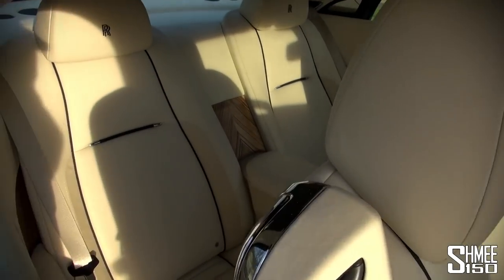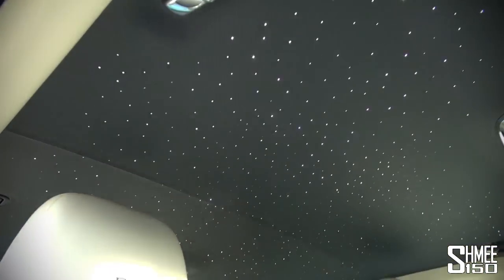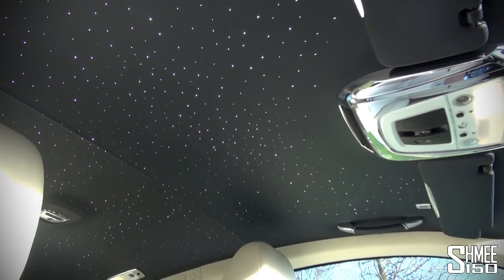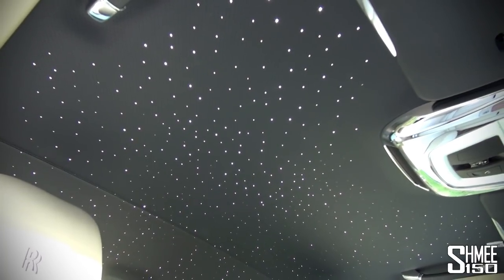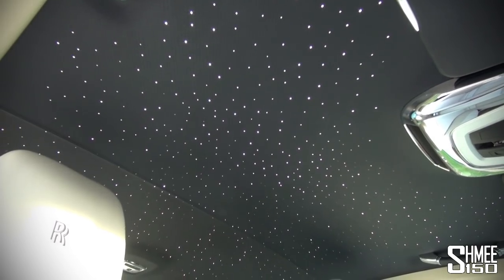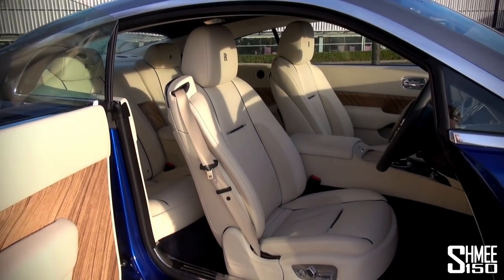Let me show you into the back as well — very comfortable. Now, one of the main features on the new Wraith to talk about is the Starlight Headliner. A lot of people have been ordering this on their cars. There are 1,340 individual lights, and the shape represents the constellation over Goodwood on the night the first car rolled out of this factory ten years ago — that was a Phantom. That is exactly how the stars looked up here back then, which is a very neat little touch.